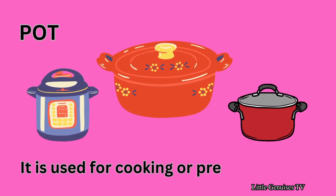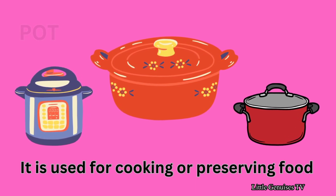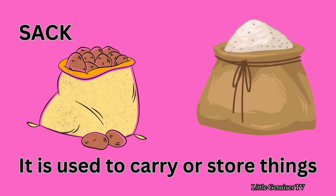Pot — it is used for cooking or preserving food. Sack — it is used to carry or store things.